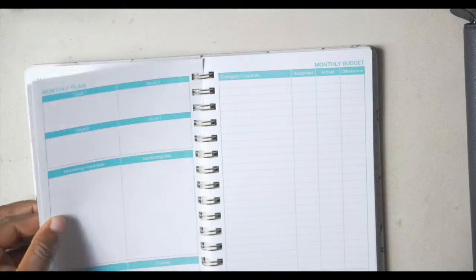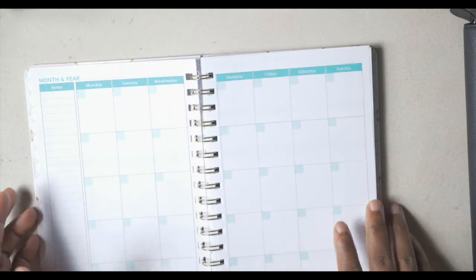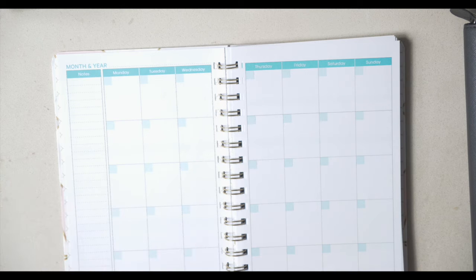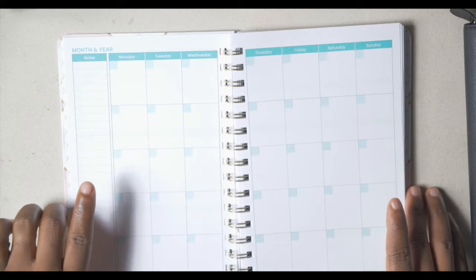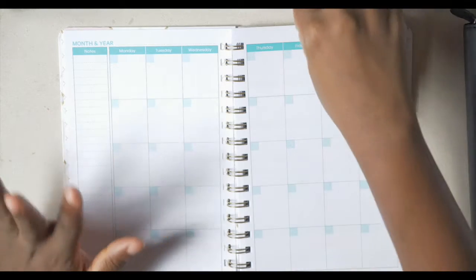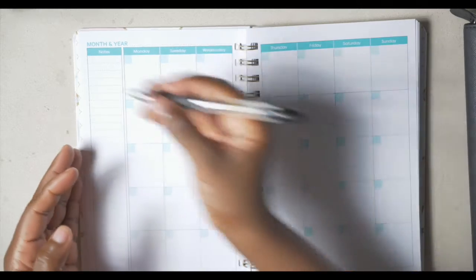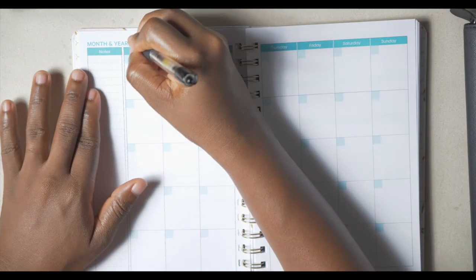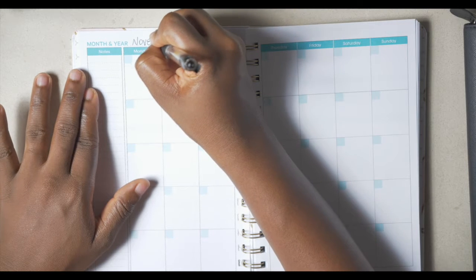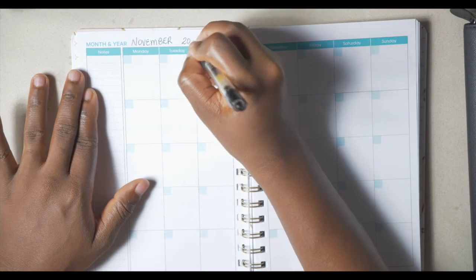Remember I told you guys last time that this planner was gifted to me by a friend. It has so many different areas where you can input information, but you can also do this on a regular calendar or a plain composition book.